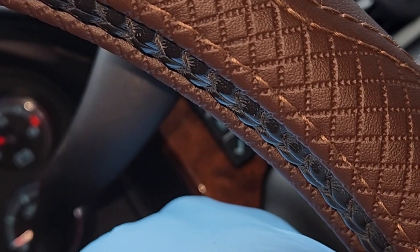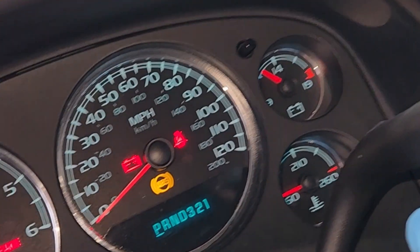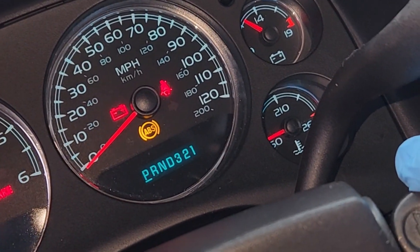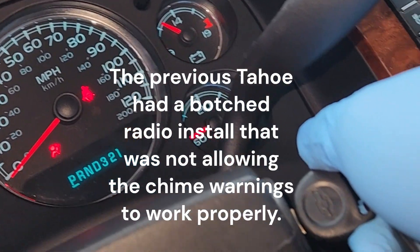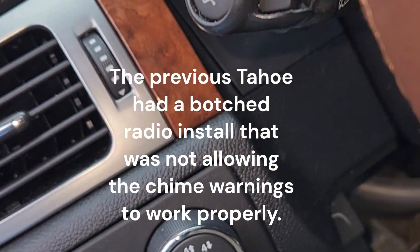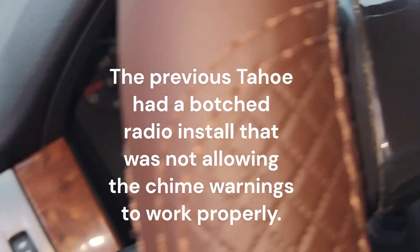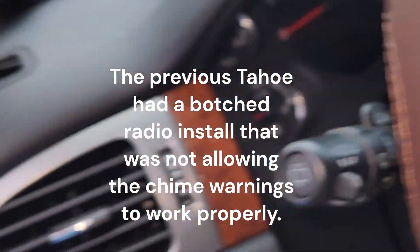Nope — the voltmeter had come up, so the gauges work. The lights work. I thought the chime didn't work either — it might have not worked on that particular vehicle, but it's definitely working on this one. And like I said, you turn the headlights on, that chime works.